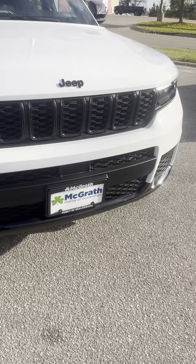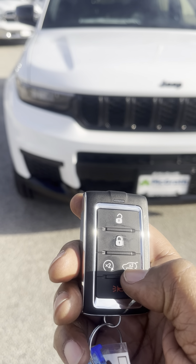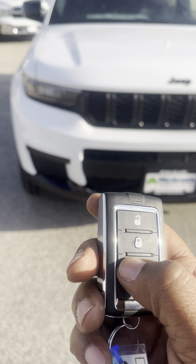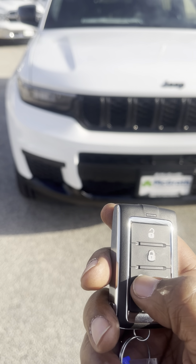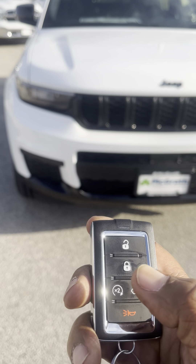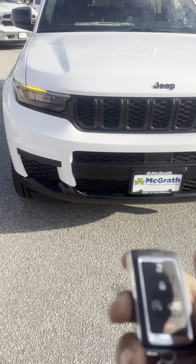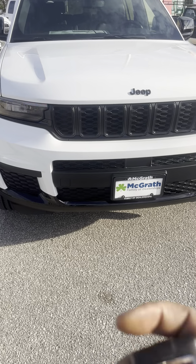Now getting to the key fob — you got your unlock, your lock, and then you have your power liftgate, so you can just double-click and that automatically lifts the gate. Here's your remote start — you do not have to lock it before your remote start, you just double-click and it automatically locks. There it goes — automatically locks and then it starts right up.